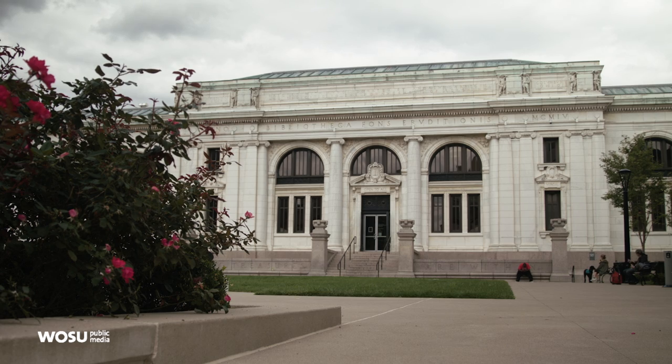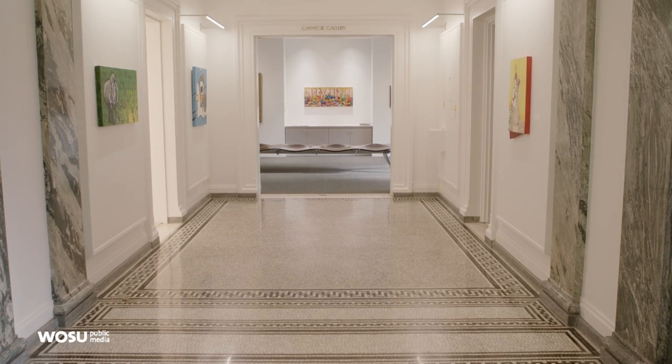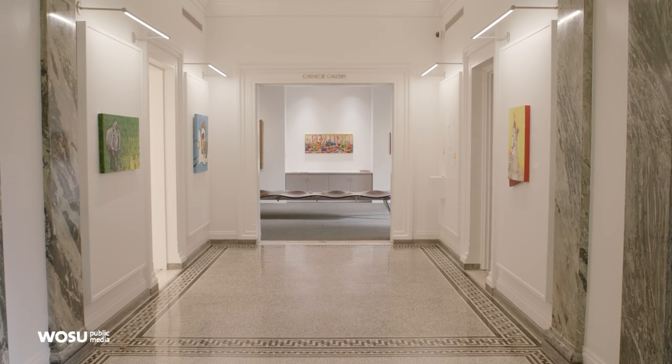We are currently in the main library downtown in Columbus, Ohio, in the Carnegie Gallery, which shows the Columbus Open Studio and Stage Preview Show.